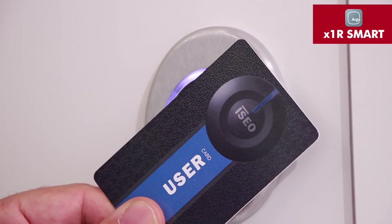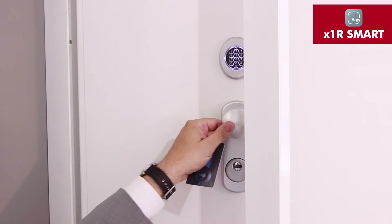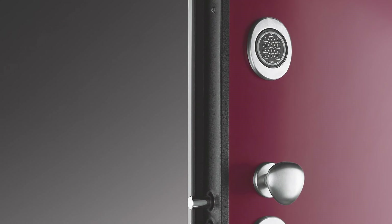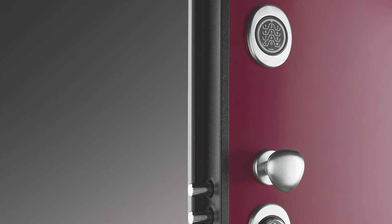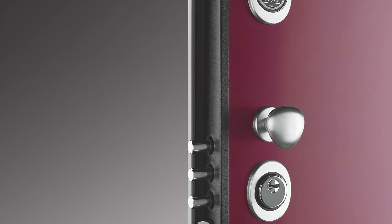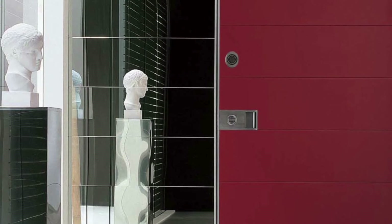The X1R Smart lock for armoured doors completes the range. People often opt for an armoured front door for their home, and knowing that you can contact the door manufacturer and ask for a lock which communicates with the Argo app is important if you ever need to change the key. Armoured doors are quite a significant investment.